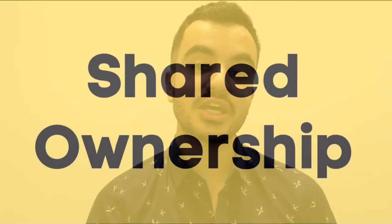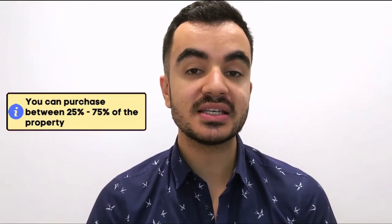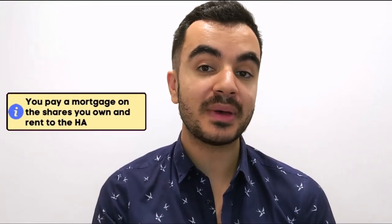Now the fourth scheme available is the shared ownership scheme, which is run by housing associations. The premise of this scheme is that you are able to purchase a proportion of your property — it currently ranges from 25 to 75%, however the newer model will see that drop to 10%. This means you only need to get a mortgage on the proportion that you have purchased, with the remaining shares still being owned by the housing association. Alongside your mortgage repayments you'll have to pay rent to the housing association. This means you don't need as much of a mortgage to get onto the property ladder, making it more likely that you can afford the deposit.